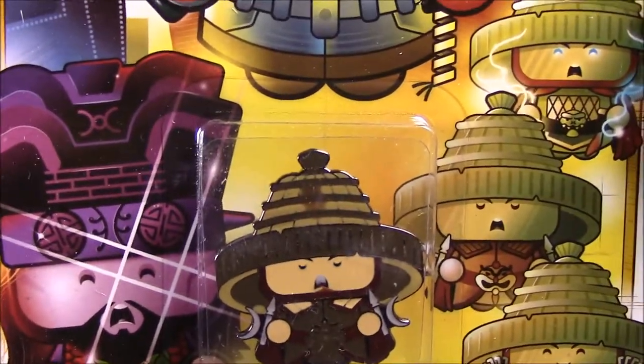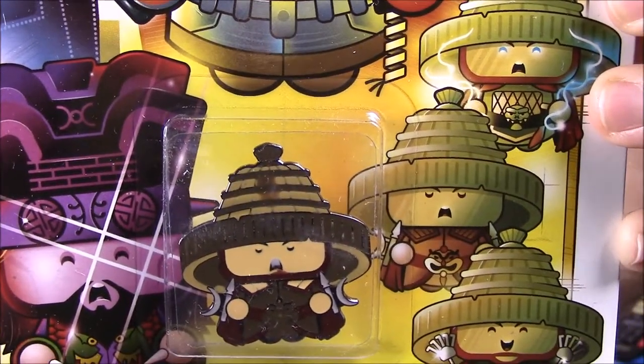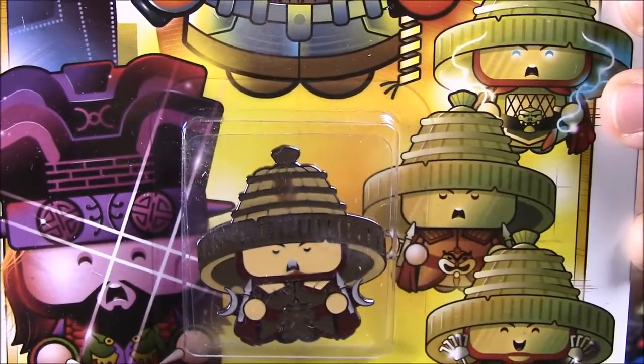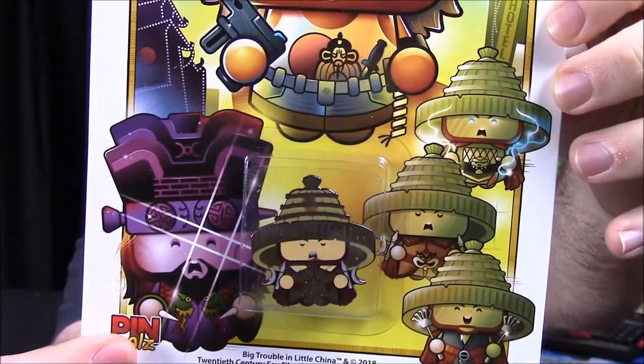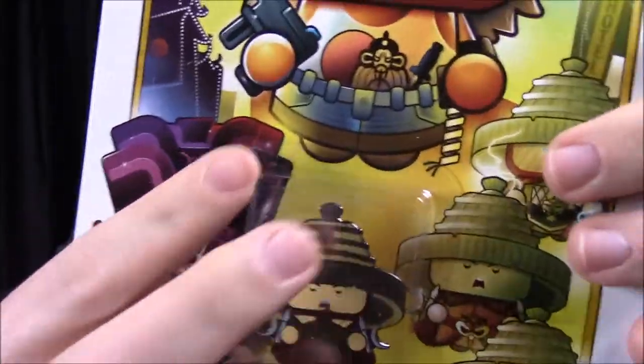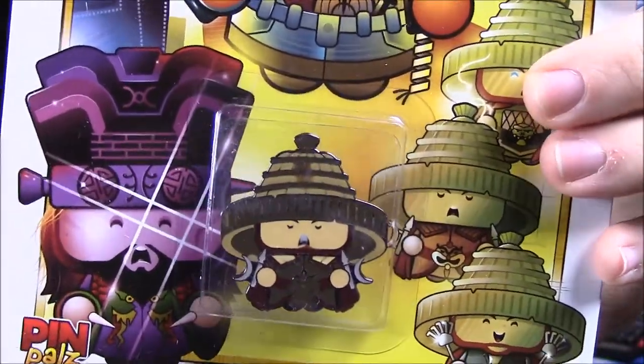And there's the character we got. It looks like Rain — actually no, it's Thunder, as noted on the back. So it's Thunder that we got. Here's our pin character, and as you can see, it doesn't look like the Geek Fuel robot anymore.